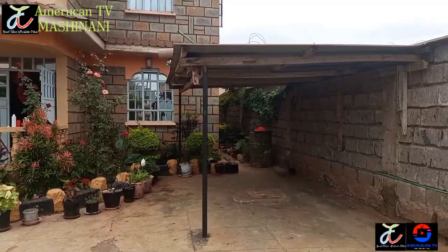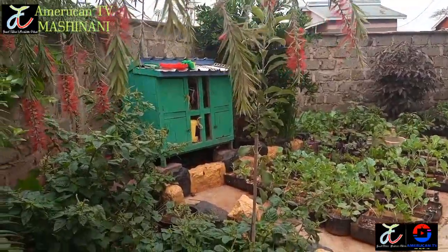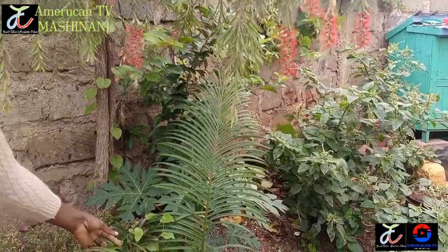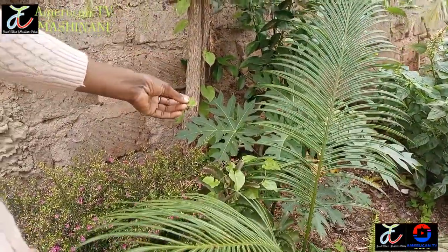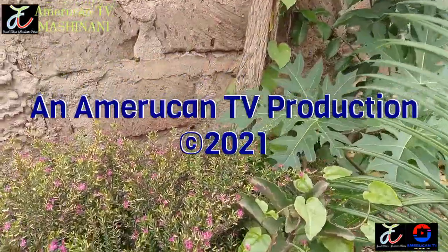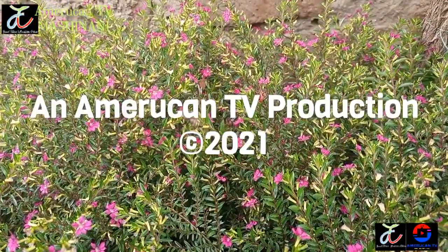This is American TV. Asante sana Rose Karimi - umesikia, tuko Roir nyumbani kwake. Hana 40 by 80 plot na ameza kujenga nyumba kubwa sana, na ile space ambayo imesalia ameza kutengeneza vegetable gardens, fruit gardens and also flower gardens. So mtazamaji wa American TV, kumbuka kutembelea Zebra Graphics pale kwa Facebook na utaweza kupata kazi safi sana ambazo wanafanya. Mimi ni Moses Kenyo in American TV tukiwa Roir Kenya, kwa garden ya Rose Karimi. Subscribe to our channels on American TV. God bless you.